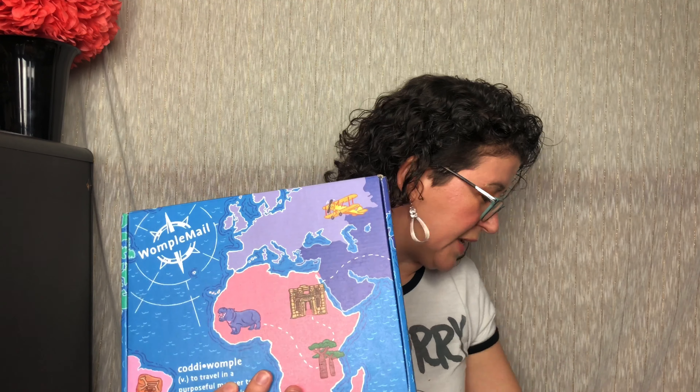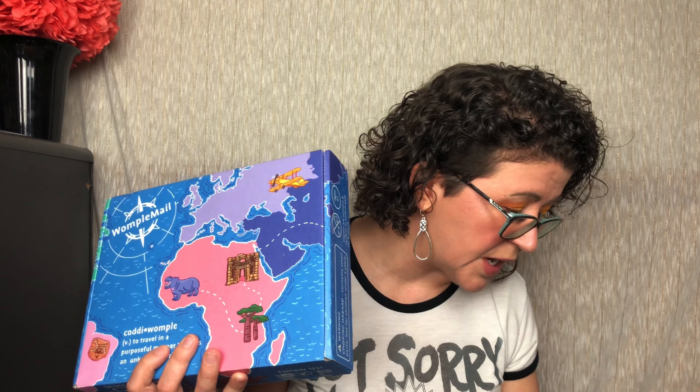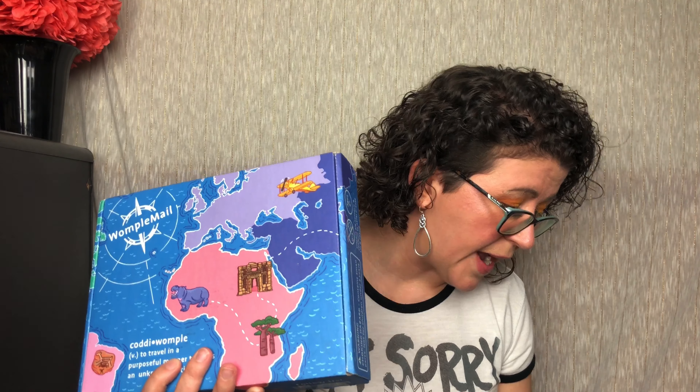So in each box — I wrote everything down so I wouldn't forget — for that destination you'll get a storybook, a fold-out map, a country guide, a craft, a collectible, and it's $24.99 plus shipping every month. So you get a whole bunch of stuff that takes kids on a new adventure.